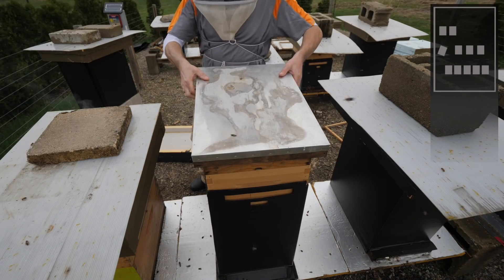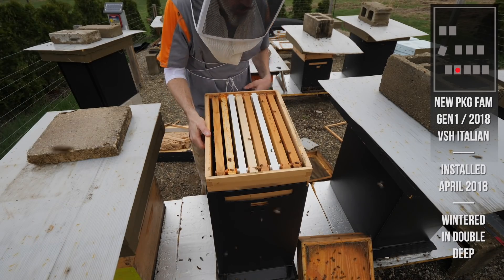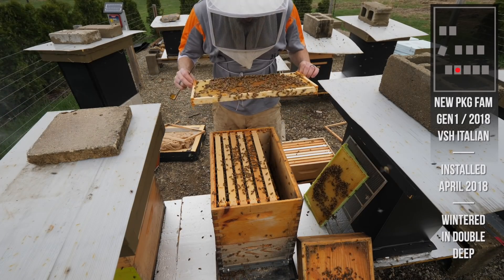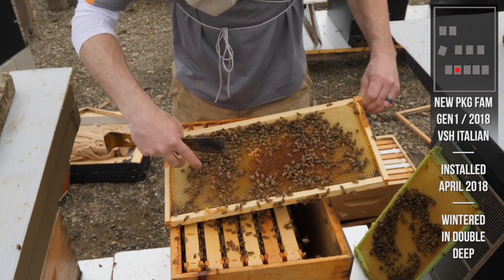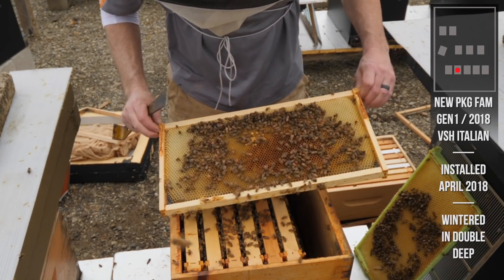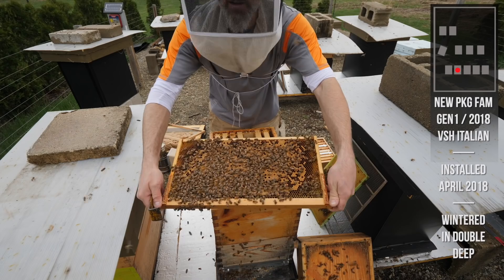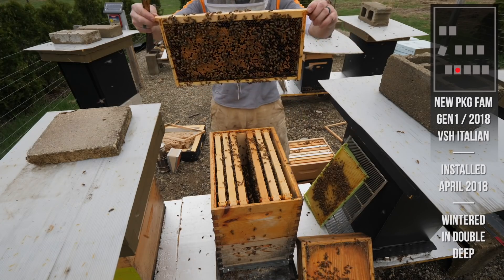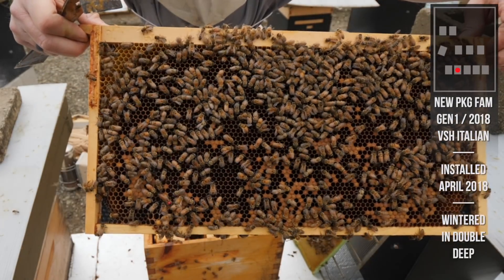Now the new package hive - it's been a few weeks. The super looks pretty empty. The queen's been up here laying; they're surrounding the brood pattern with nectar all around the top here with brood right there. Tons of drones - look at that frame of brood, that's insane. She's been busy up top. So many drones. All right, queen of the new package hive.